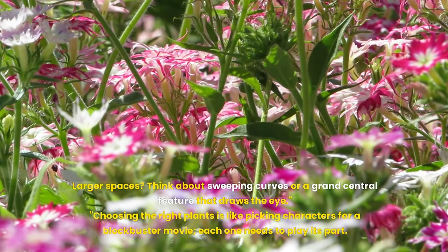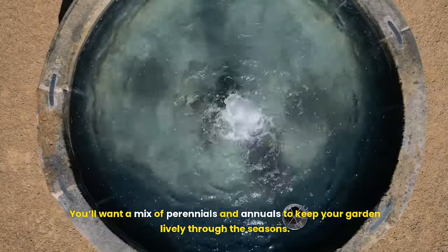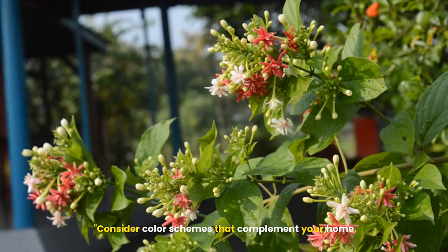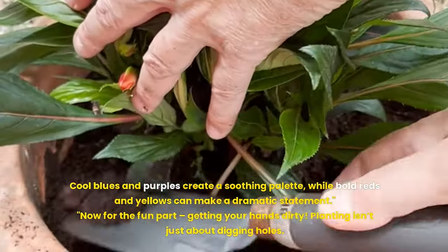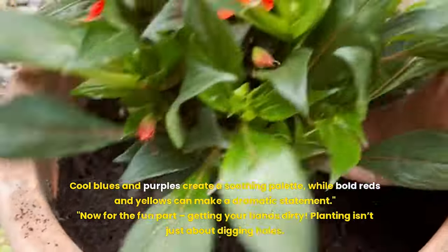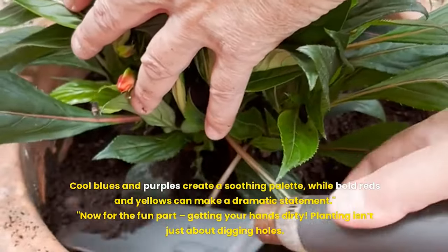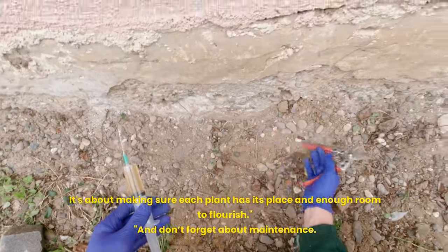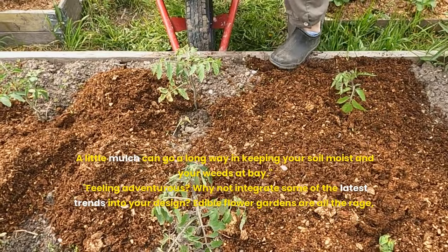Choosing the right plants is like picking characters for a blockbuster movie — each one needs to play its part. You'll want a mix of perennials and annuals to keep your garden lively through the seasons. Consider color schemes that complement your home: cool blues and purples create a soothing palette, while bold reds and yellows can make a dramatic statement. Planting isn't just about digging holes; it's about making sure each plant has its place and enough room to flourish. A little mulch can go a long way in keeping your soil moist and your weeds at bay.